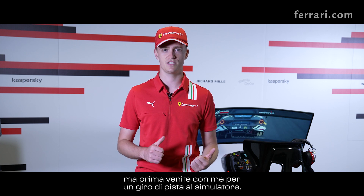Hello everyone, I'm Nicklas Nielsen, official Ferrari Competizione GT driver. We're solely approaching the final race in the GT World Challenge Europe in Barcelona, but first let me take you for an on-board lap in the simulator.